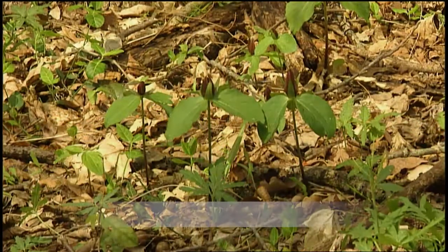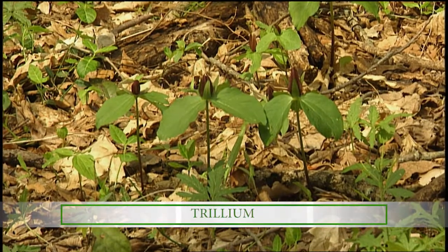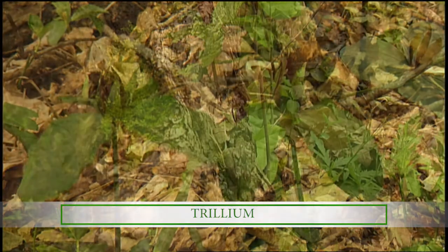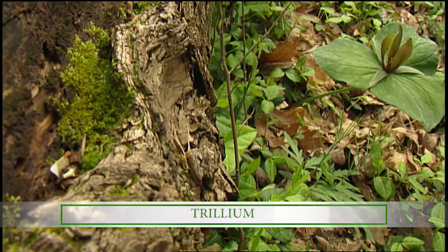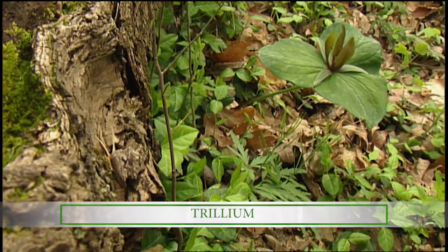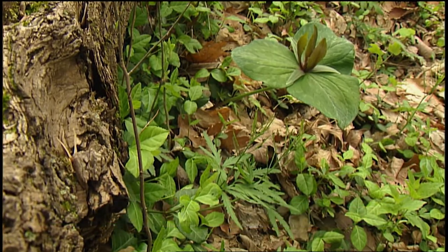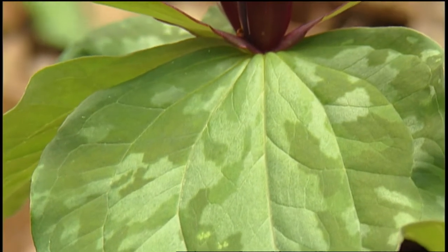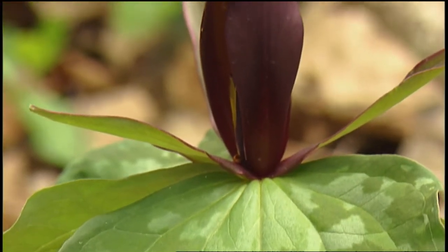And this, of course, is our beautiful trillium. They are just lovely. The trilliums are in the lily family, and trillium, of course, comes from the word for three — tri. They have three leaves, three sepals, three petals, and then six stamens. That's typical for the trilliums.